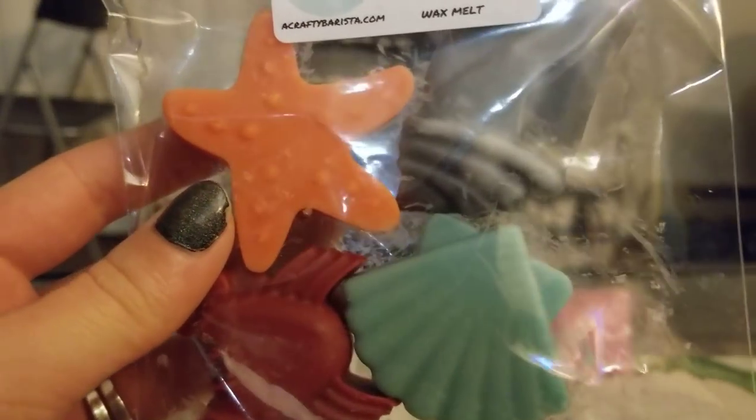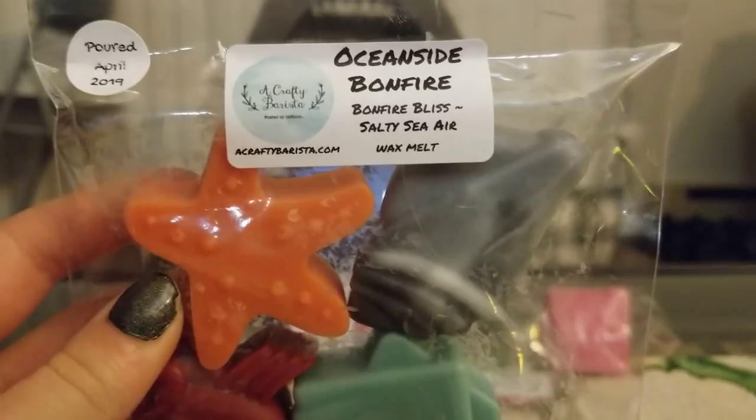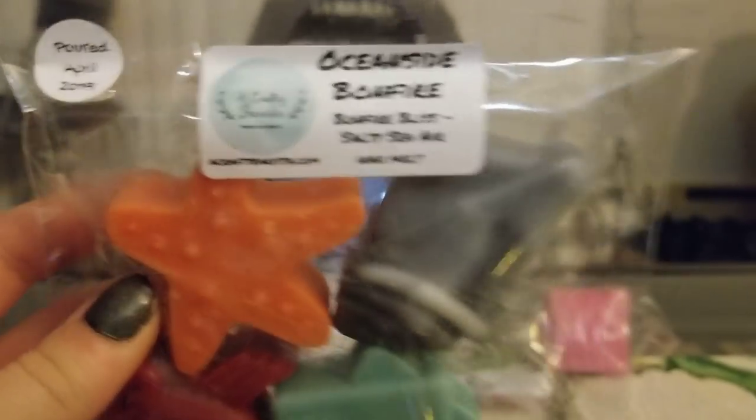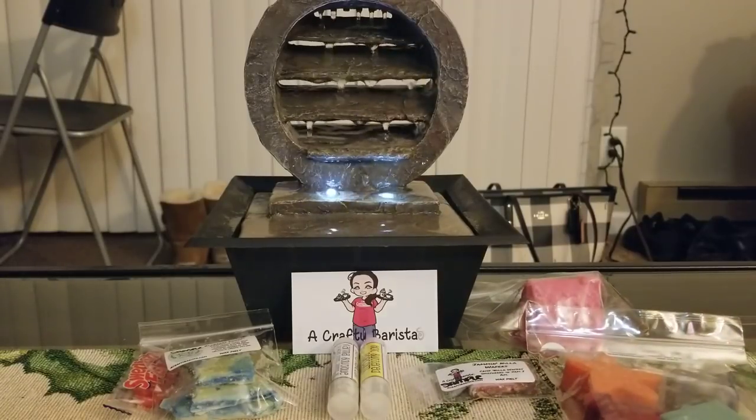Then I got a four-pack of really awesome seashell shapes and starfish, with a little crab too. I love the colors she uses. This is Oceanside Bonfire — Bonfire Bliss and Salty Sea Air. I thought it was going to be Salty Sea Air and Toasted Marshmallow, and it actually is. The Bonfire Bliss is like a toasted marshmallow woodsy scent. This smells amazing — like Beach Nights with a little bit more smokiness to it.